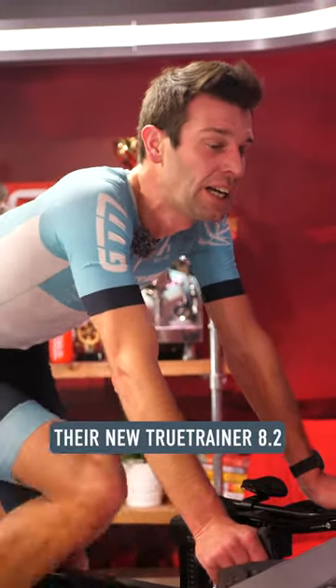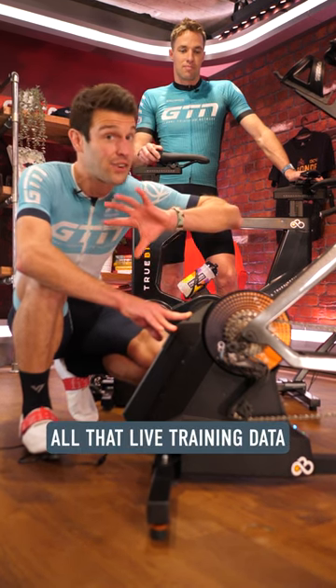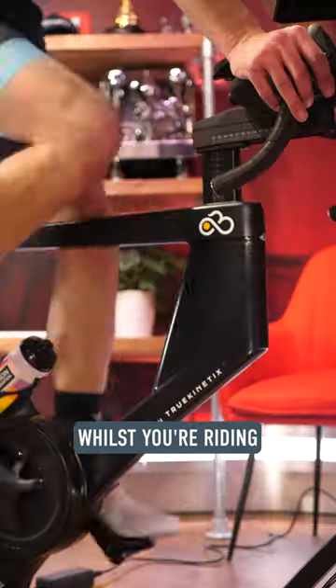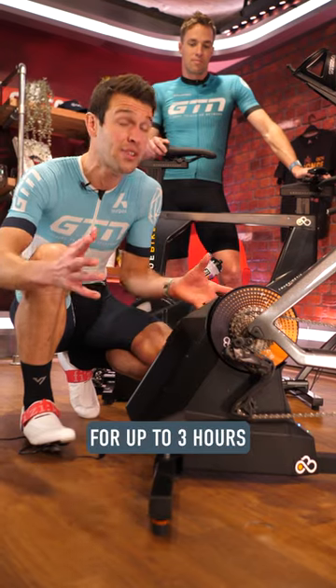To add to that, their new TruTrainer 8.2 actually has a built-in USB HDMI port so you can broadcast all that live training data to your TV, using your power and cadence on your TV whilst you're riding, as well as having a built-in battery so you can ride cordless for up to three hours.